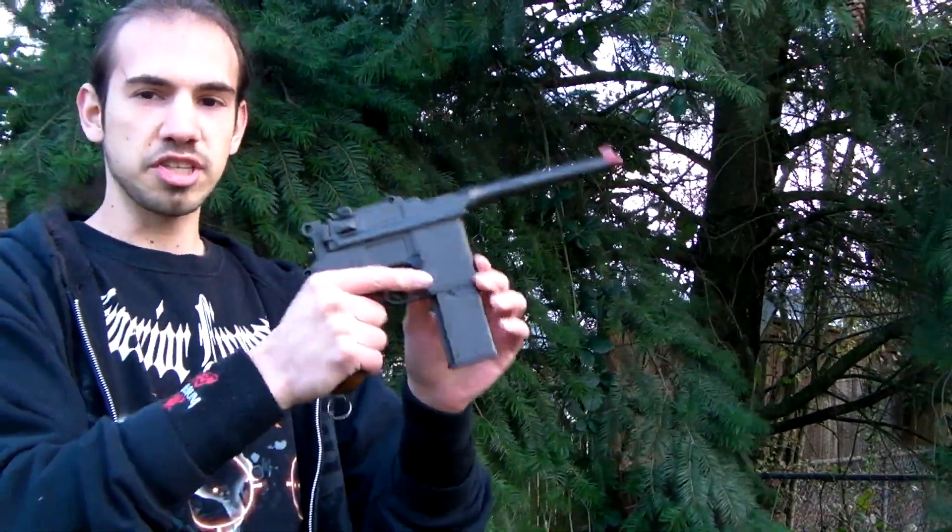If you want to buy this gun, there's a link down below in the video information to Artie's website. There's also a link down below to Redragon Airsoft's forum where you can talk to the community. With that said, that has been Redragon Airsoft's chrono of the Tercel C96.